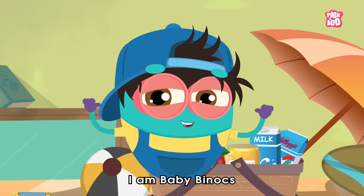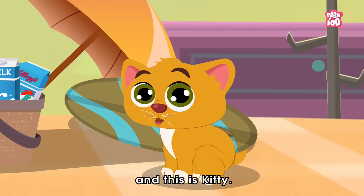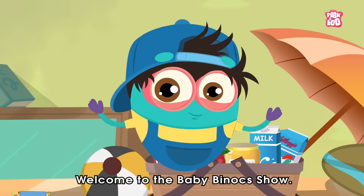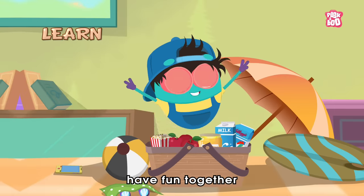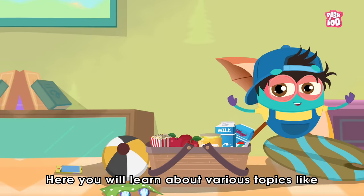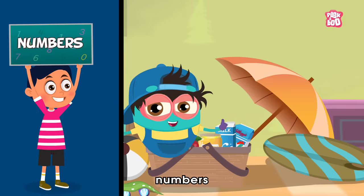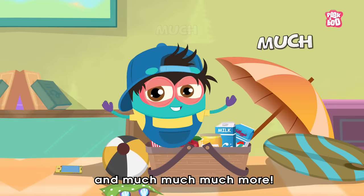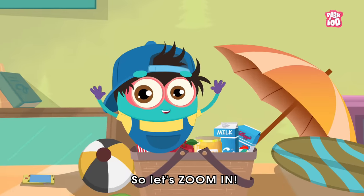Hey friends, I am Baby Binocs and this is Kitty. Say hi to everyone, Kitty. Welcome to the Baby Binocs show — a show where we learn together, have fun together and grow together. Here you will learn about various topics like numbers, shapes, alphabets and much, much more. So, let's zoom in.